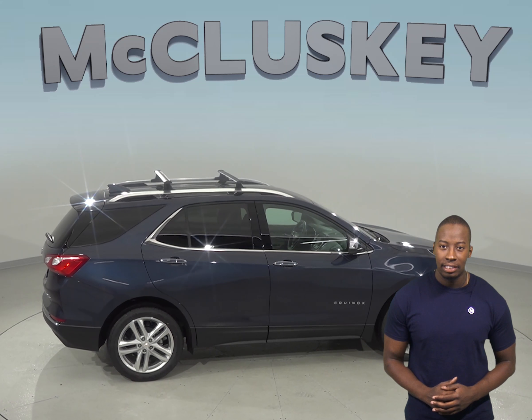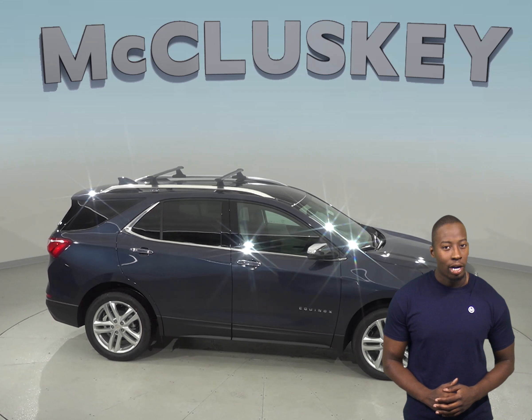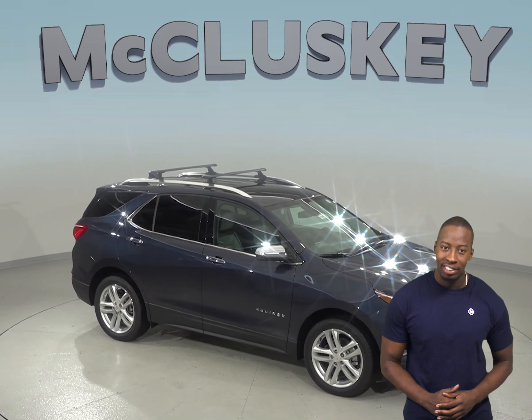Come see why the 2019 Chevrolet Equinox is the perfect vehicle for your SUV needs. If you purchase it, we will cover it with our free lifetime mechanical warranty. Take it on one of our free 48-hour test drives today.